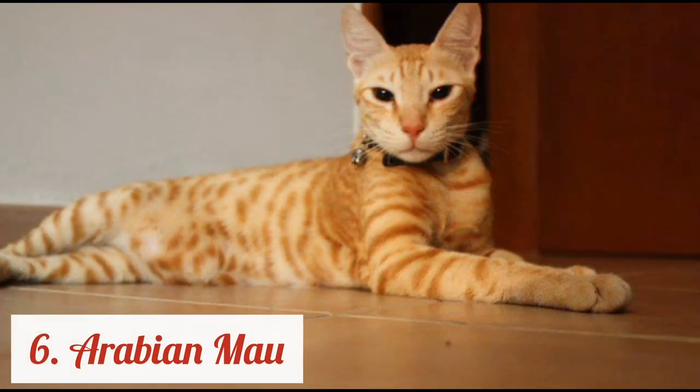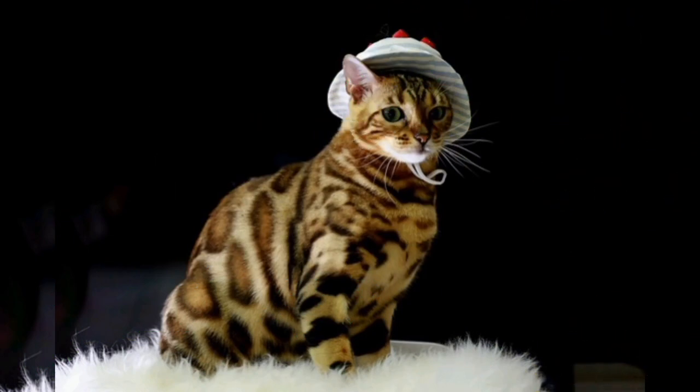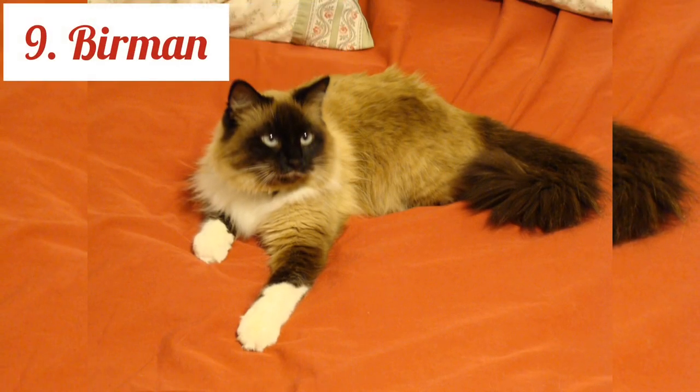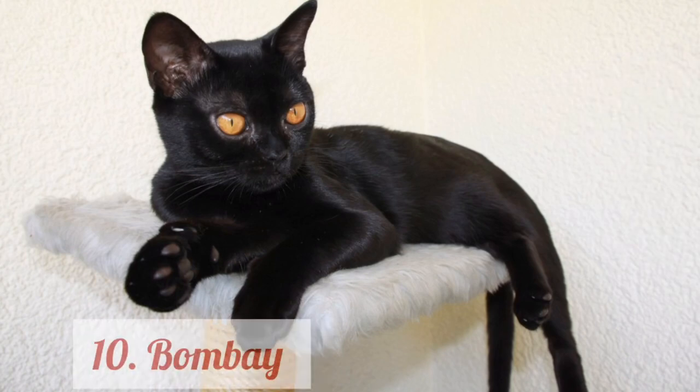Arabian Mau. Balinese. Bengal. Birman. Bombay.